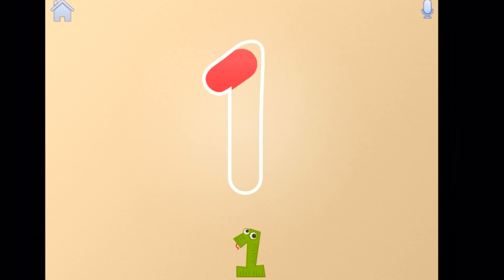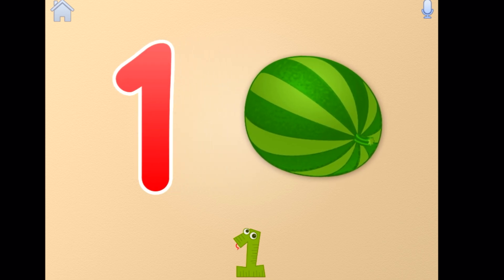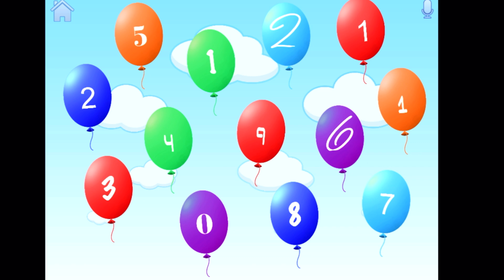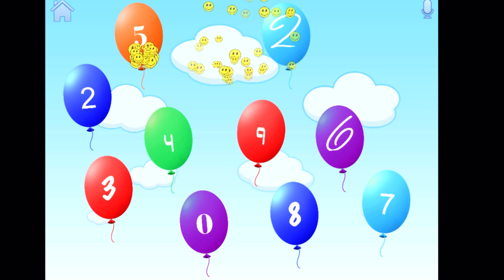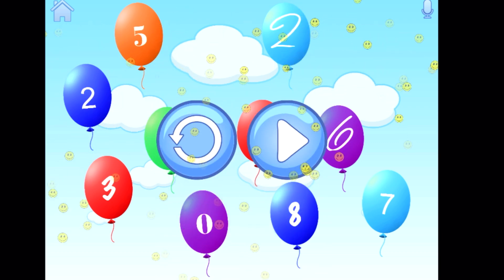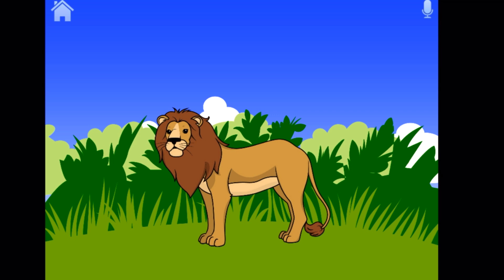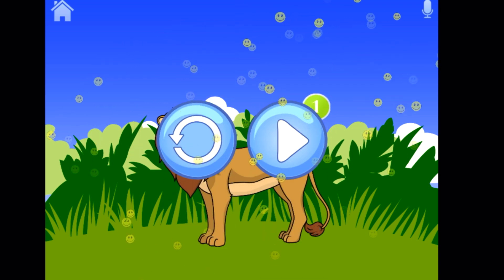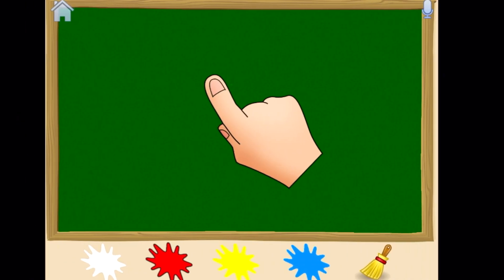Number one! One watermelon. Find balloons with number one. How many animals do you see in the picture? One — that's right, there is one lion. Draw number one.